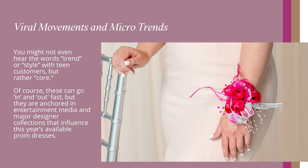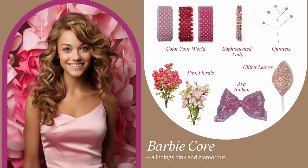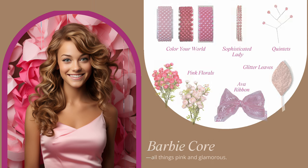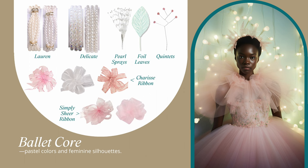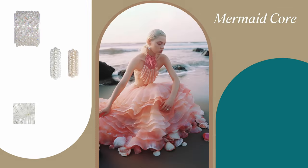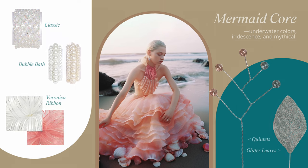You might not even hear the words 'trend' or 'style' with teen customers, but rather 'core.' Of course, these can go in and out fast, but they are anchored in entertainment media and major designer collections that influence this year's available prom dresses. Barbie core: all things pink and glamorous. Ballet core: pastel colors and feminine silhouettes. Mermaid core: underwater colors, iridescence, and mythical.